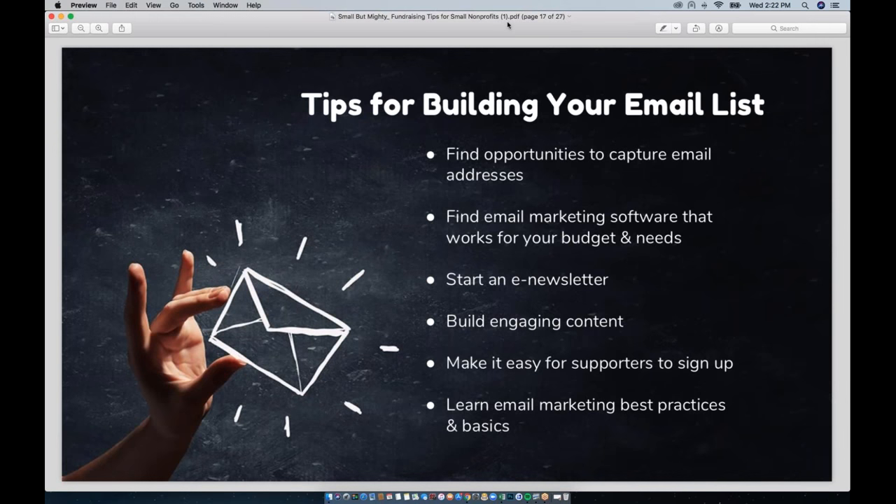Another common question we get from small nonprofits is about building an email list. A lot of our resources talk about sending emails, but if you don't have many email contacts yet, that can hinder successful fundraising. Here's how to build your email list: first, find opportunities to collect email addresses. Anyone who makes a donation through your Mighty Cause page can be added to your list. Think of all the different entry points to your nonprofit — your lobby, phone, website, blog, events — and make sure you're collecting email addresses at every touch point.